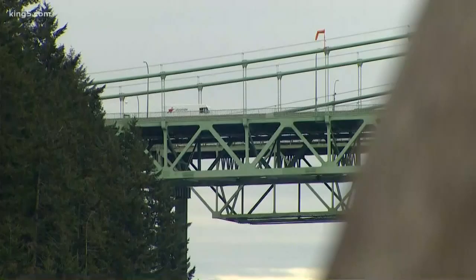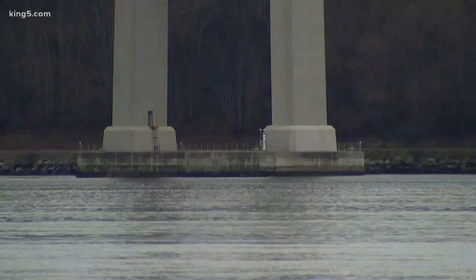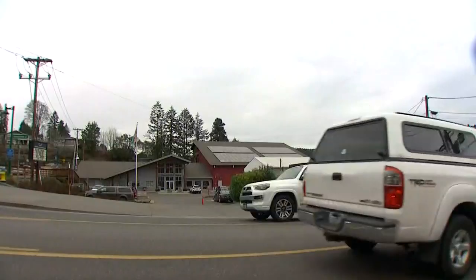The looming span of the Tacoma Narrows Bridge — a feat of engineering that has shaped life on the Kitsap Peninsula for decades. If that bridge wasn't there, it'd be a whole different story.